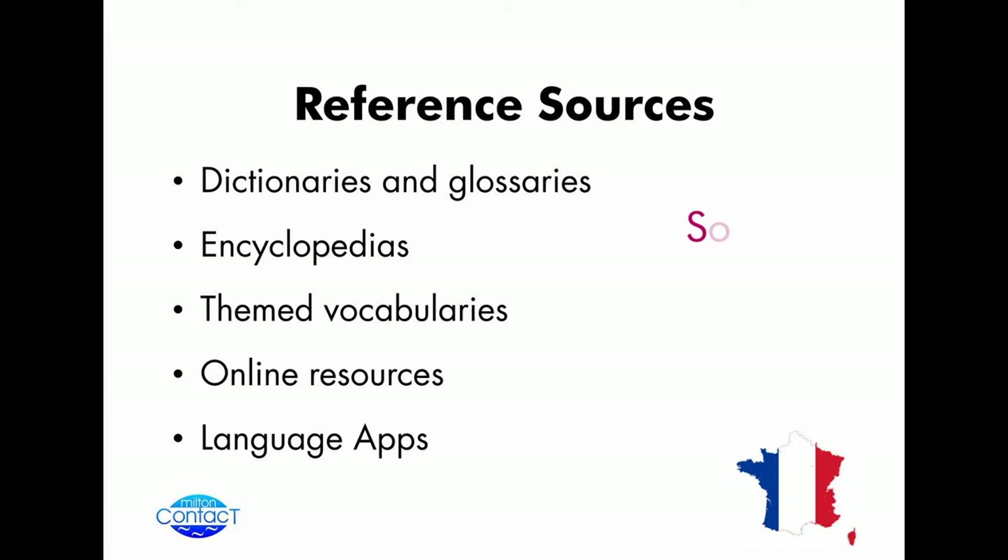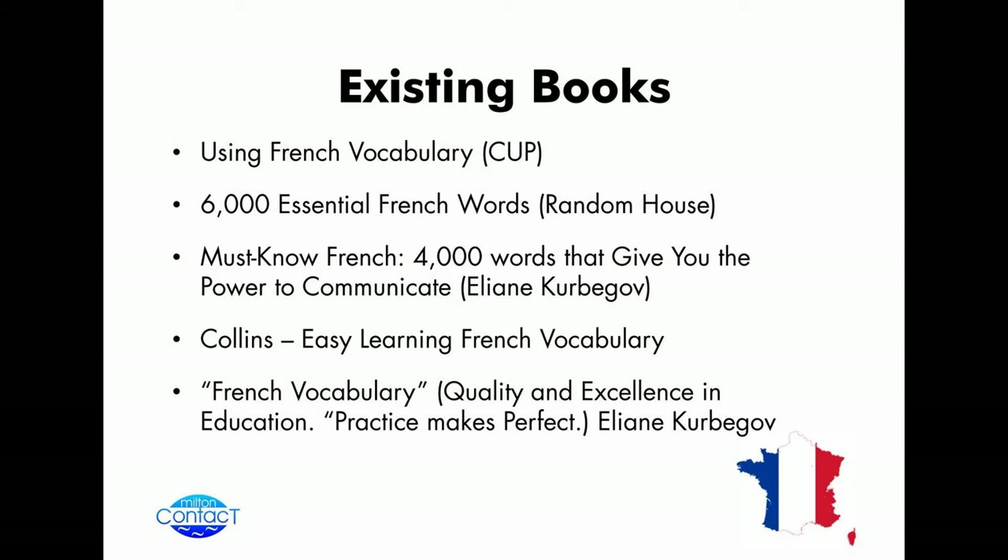Songs — excellent, I hadn't thought of that, but yes, that's a very powerful one. Any authentic material? Poems? Yes. So thank you for those two. There are, of course, an existing range of books that you can use, and I've just listed five here. The interesting thing is that most of them seem to present vocabulary in terms of themed areas — going to the airport, going to the shops, looking at a particular area, going to work, and so on.